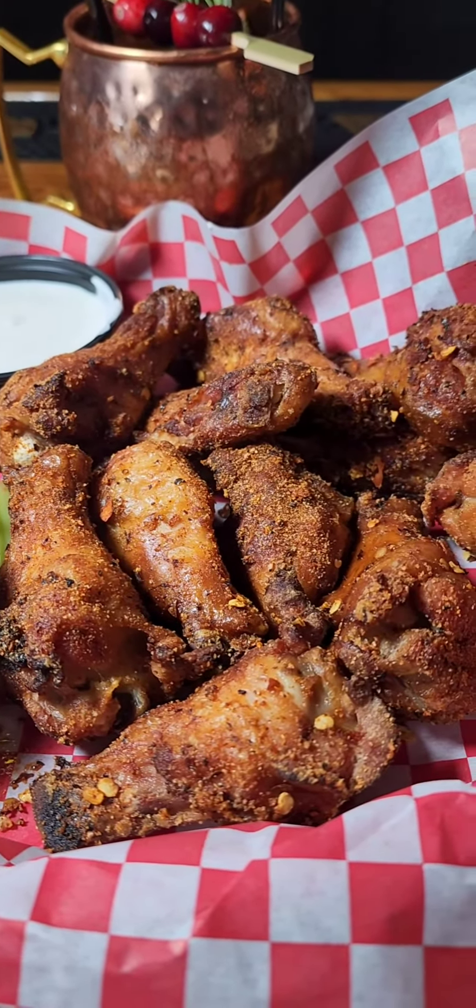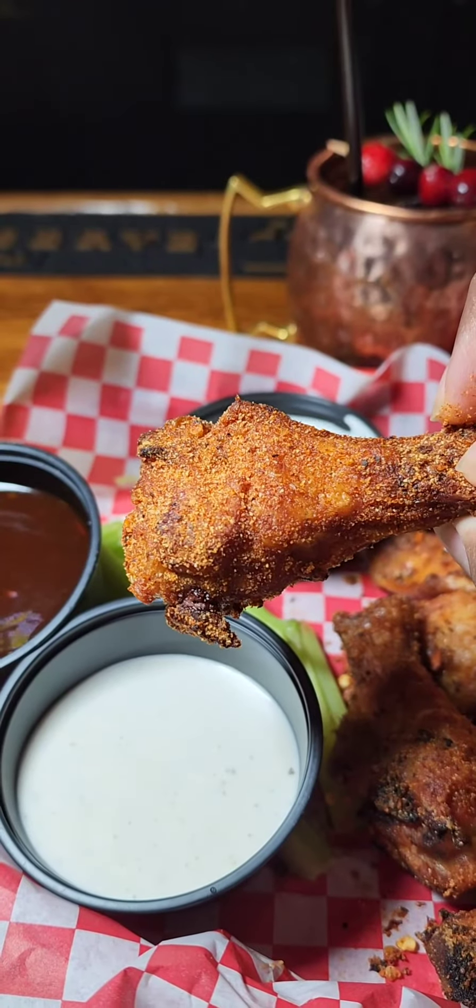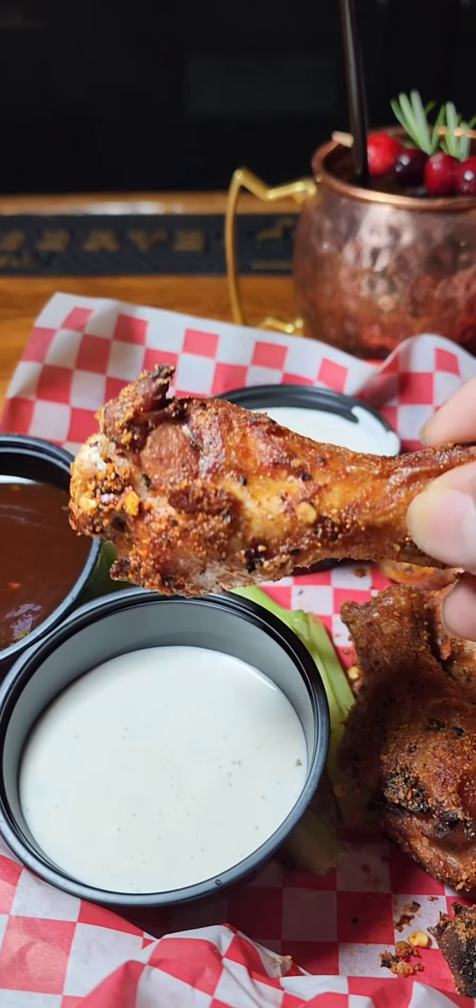I'm gonna tell you something — these wings right here, boy, these wings are smoked to perfection. And then they got this Cajun dust on them. Oh my goodness.